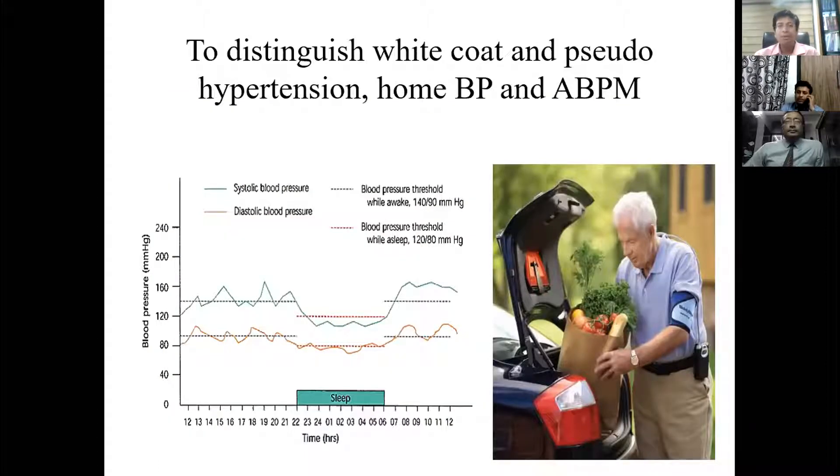A very important tool to distinguish white coat pseudo-resistant hypertension is home blood pressure monitoring and ambulatory blood pressure monitoring. Whenever we suspect that blood pressure is not under good control and a patient appears to have resistant hypertension, we need to rule out white coat hypertension. The best approach is 24-hour ambulatory blood pressure monitoring or home blood pressure monitoring.